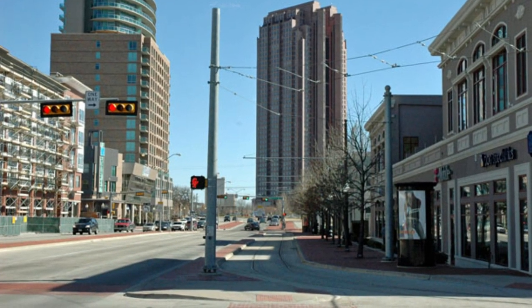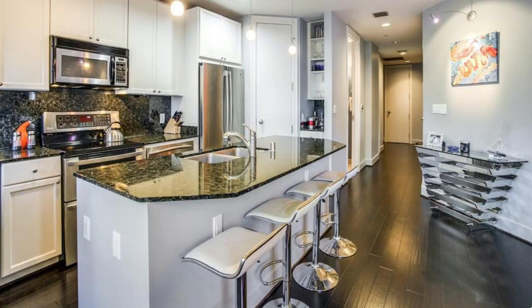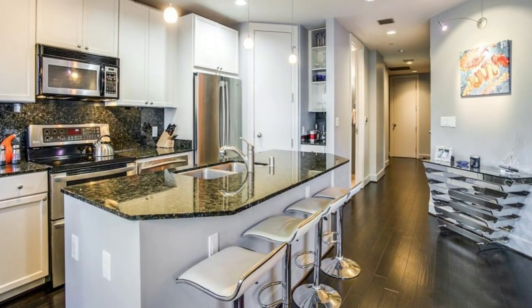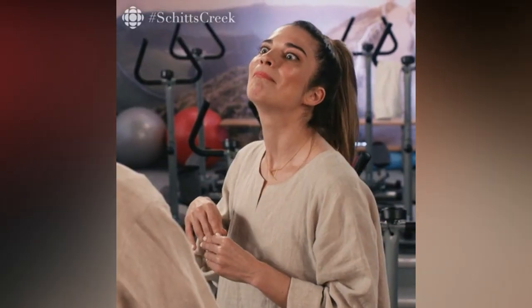Okay, here is our list of the five best apartments in Uptown. Just so you know, this list is based on Google reviews for each property. When there was a tie, the property with the higher number of reviews got the higher spot. Okay, let's go.